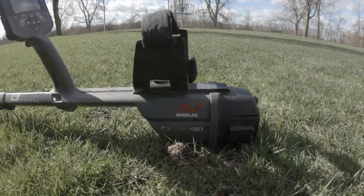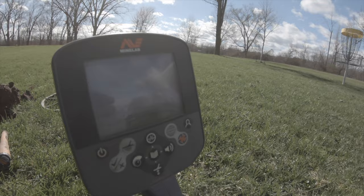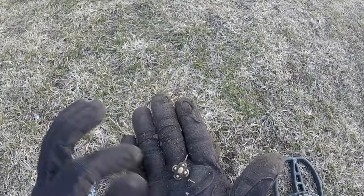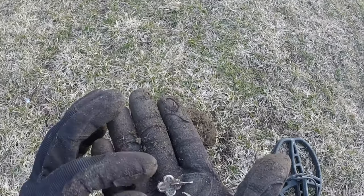We got to try out the CTX 3030 that my buddy had — man, that thing goes deep. I'll link it below, check it out, it's a pretty awesome machine. We also did a hunt where we dug only mid-tones looking for gold. We didn't quite find any, but that is something you guys have to try if you haven't already — go out and dig mid-tones only.